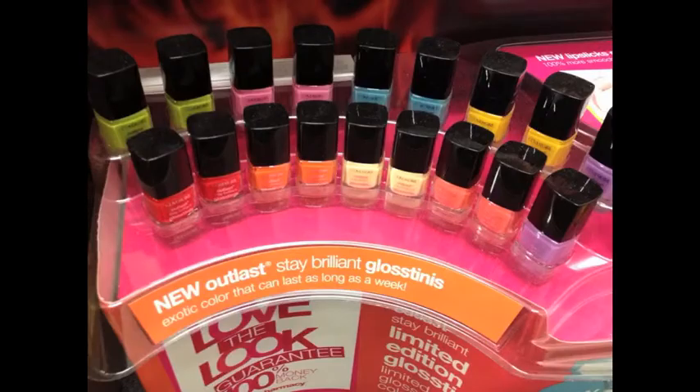Now this CoverGirl display had the new Outlast Stay Brilliant Gloss. I really liked this packaging — I just love these square bottles. Let me know in the comments: did any of you pick up any of these? Because I didn't get any of these either.